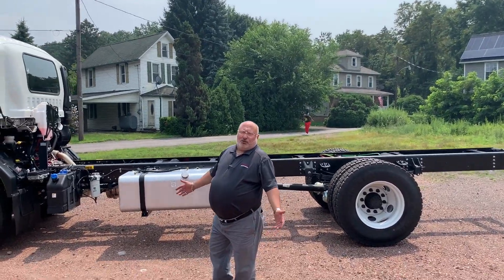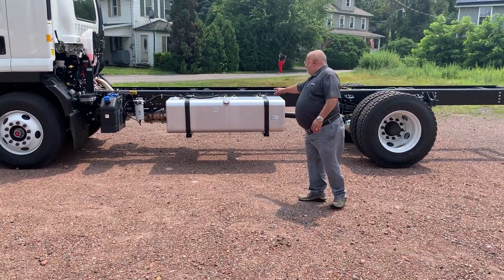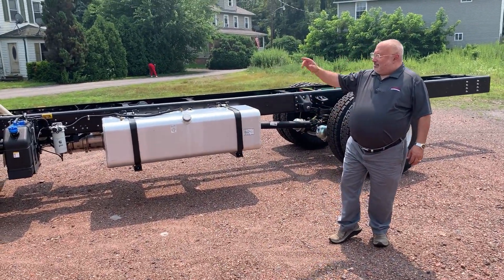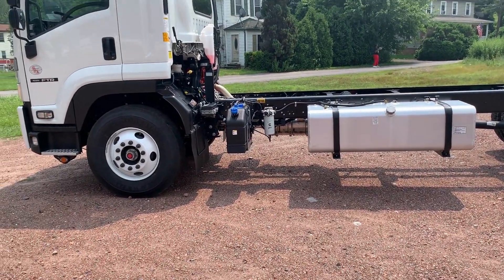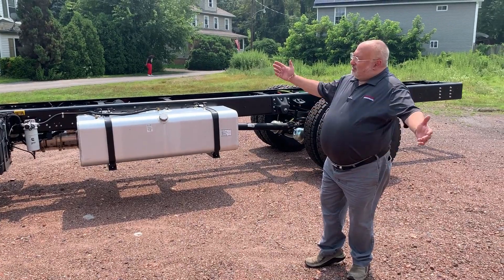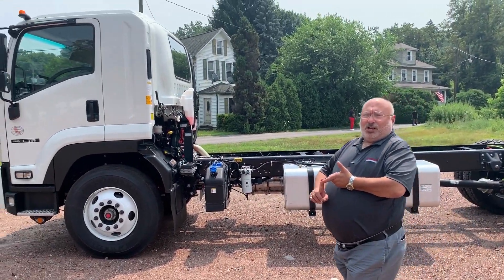Just let me know and I'll get you some body specs and pricing. This chassis comes with a 100-gallon fuel tank. It has a 12,000-pound front axle, 19,000-pound rear axle. And of course, it's a cab over — so what does that mean? It's maneuverable, 50-degree wheel cut.